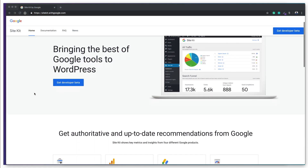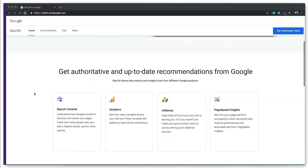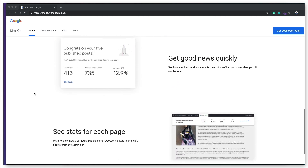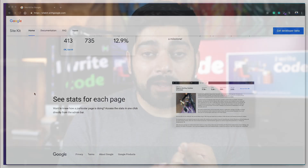Now you need only one WordPress plugin, and that one plugin will automatically manage all the services provided by Google, including Analytics, Google Search Console, and a whole bunch of other services that you're familiar with — all to be used on your WordPress website.